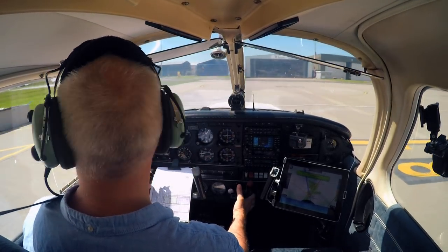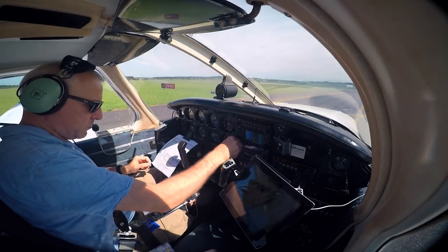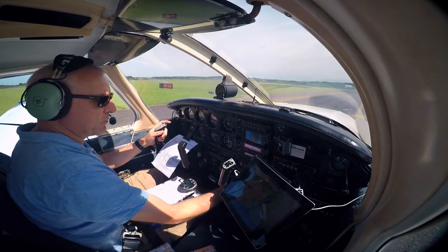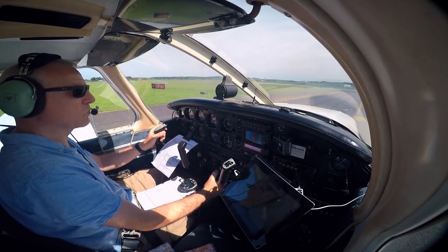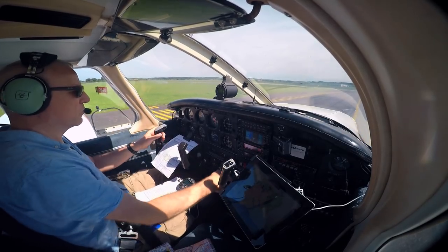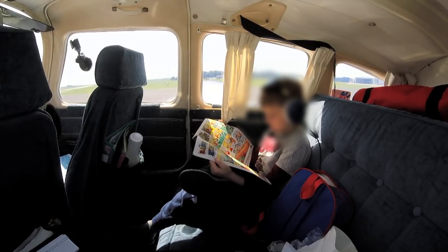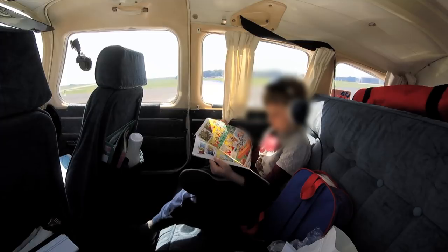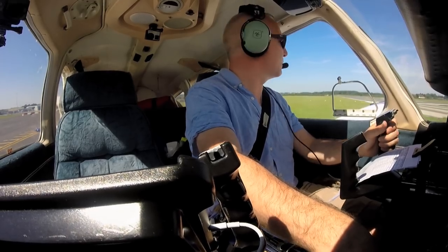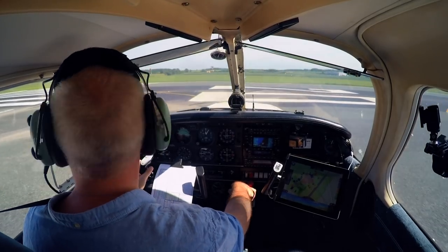I do my other pre-flight checks, then prepare to depart. Golf Oscar Romeo, line up runway 20. Line up runway 20, Golf Oscar Romeo. Golf Oscar Romeo, right turn out, clear for takeoff, runway 210 degrees, 4 knots. Right turn out, clear for takeoff, runway 20, Golf Oscar Romeo. Ready to go then, my little one? Yep.